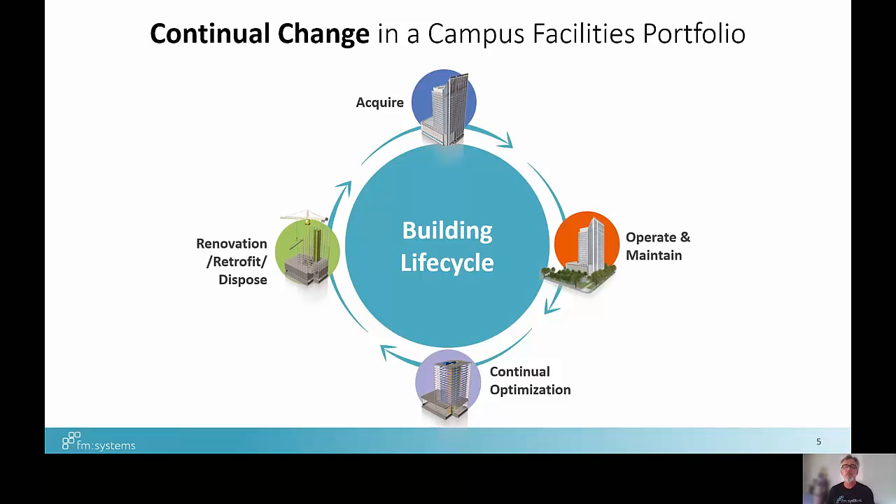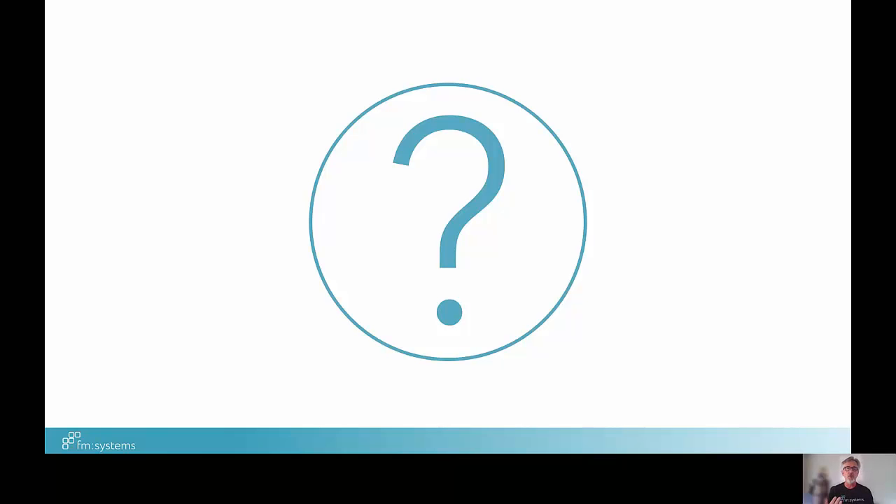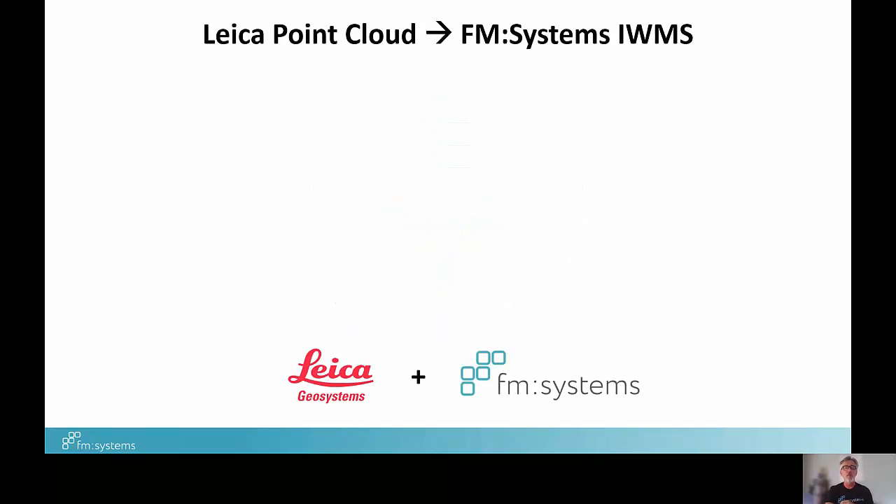Often we're going to do major renovations, build a new building, or acquire a building through purchase. What happens if you don't have information? You don't have drawings, models, or data. How can we go from zero to a model really quickly? FM Systems has teamed up with Leica Geosystems and done a beautiful integration for Leica point cloud capabilities — bringing those point clouds into Revit or AutoCAD where we can do some cleanup, then connect those live and bi-directionally to FMS Workplace. I'm going to step you through the workflow.